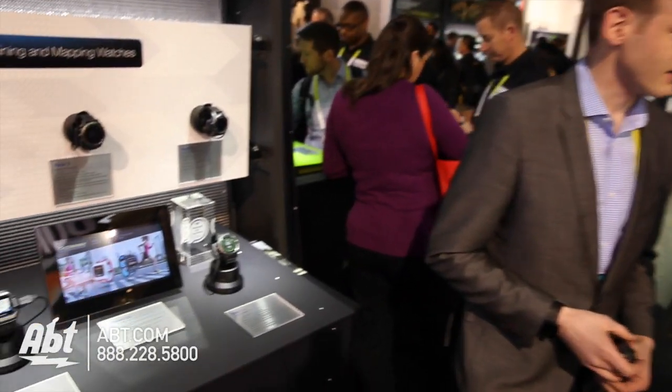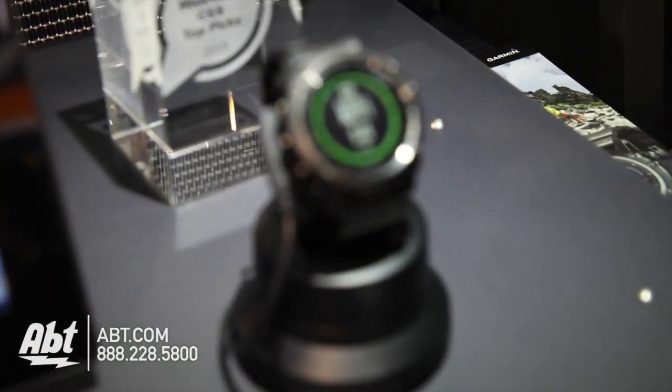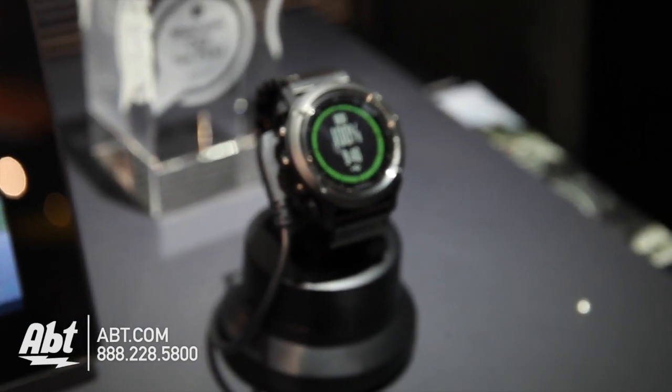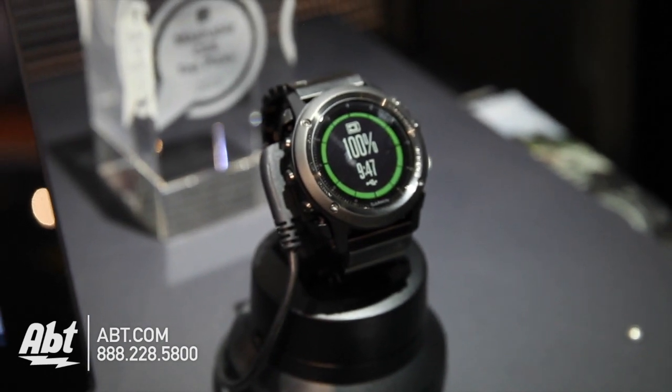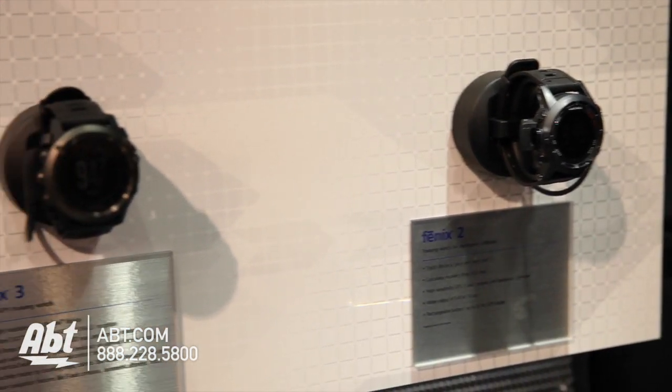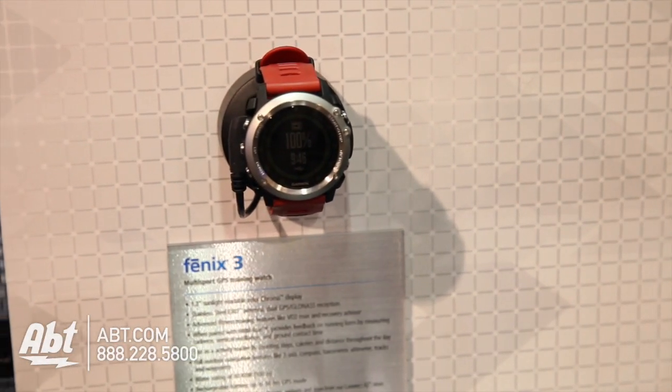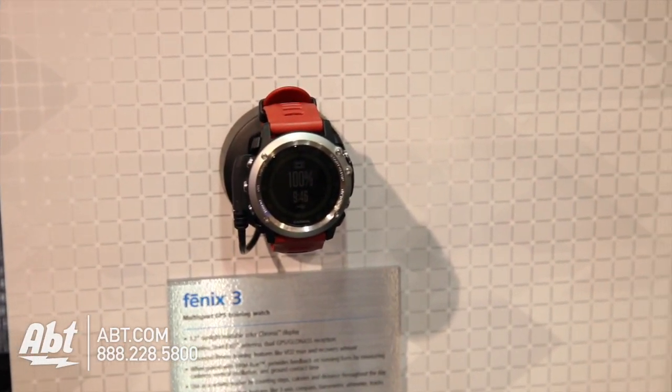Yeah, they look fantastic. We have different options — the gray version and the silver version, and then we also have the sapphire version. The sapphire version has a sapphire lens and also a metal band, so that watch is really, really nice-looking. You can wear it in the boardroom or on the trail. The nice thing is that we also do daily activity tracking, so when you wear it during the day, it counts your steps, gives you a daily goal, reminds you when it's time to get up and move, and you also get smart notifications from your phone. So when you wear it to the office, you always stay connected, and everything shown on your phone will push over to the watch.